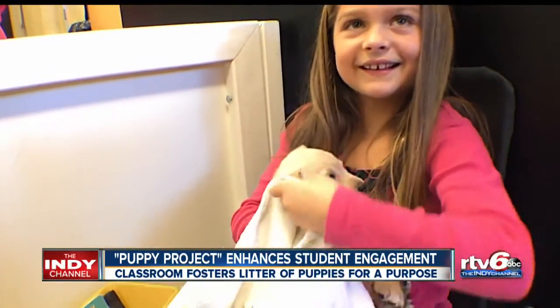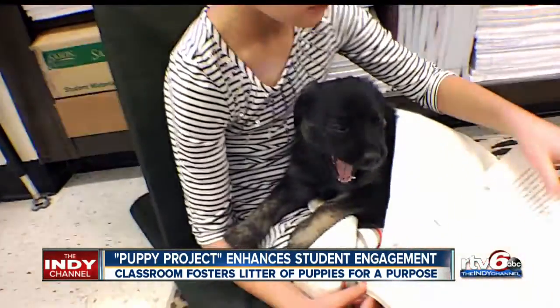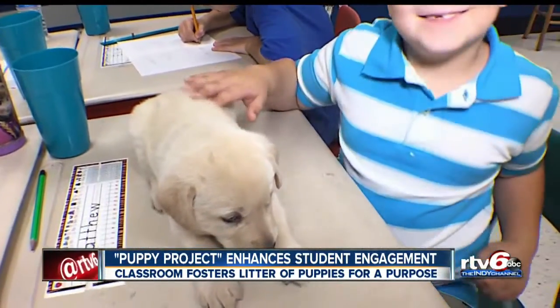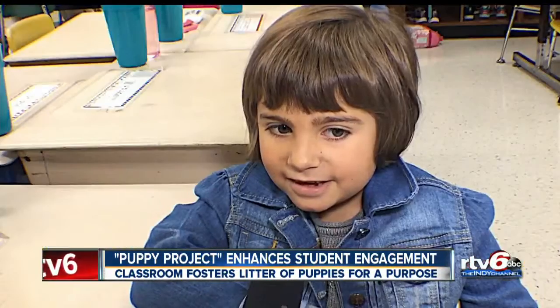So you get to hold a puppy today? Yep. Can you tell me a little bit about this Puppy Project? It's really cool. Well, it's cute. Attendance is better, homework is done, and it's just very motivating.